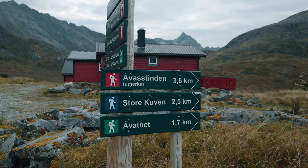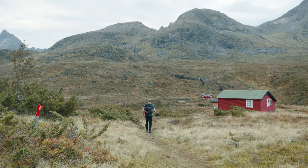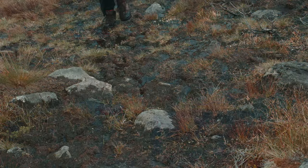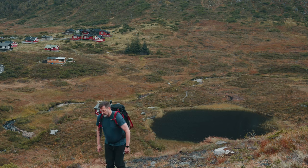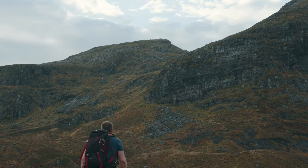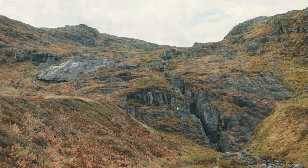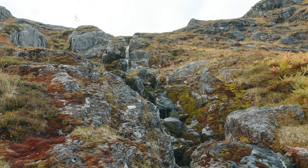The trail to Ovasthinden is well marked, ensuring a safe and enjoyable hike for seasoned hikers. The trail starts easy at first, though there are some wet sections in the beginning before we start the real ascent to the top. The first ascent is up through the gorge between the two hills of Little Kuven and Store Kuven. This is a nice section where you have waterfalls following you all the way up to the first resting point near Östaskara.